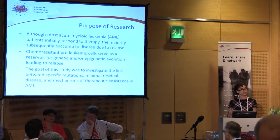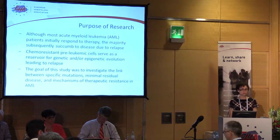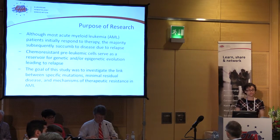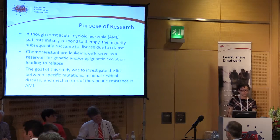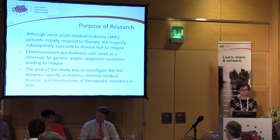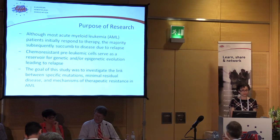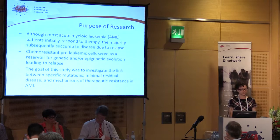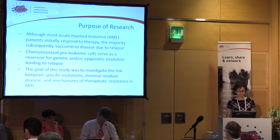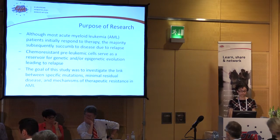Although the majority of patients actually respond to the chemotherapy pretty well initially, unfortunately most of them will later relapse because they develop refractory disease. It's believed that this happens because there is a small subset of leukemic cells that are resistant to the initial chemotherapy — they stay in the body and later give rise to this relapse disease. Those cells are called minimal residual disease, and they're believed to be chemo-resistant pre-leukemic stem cells.